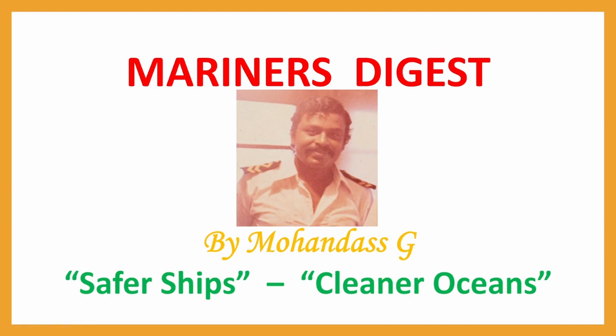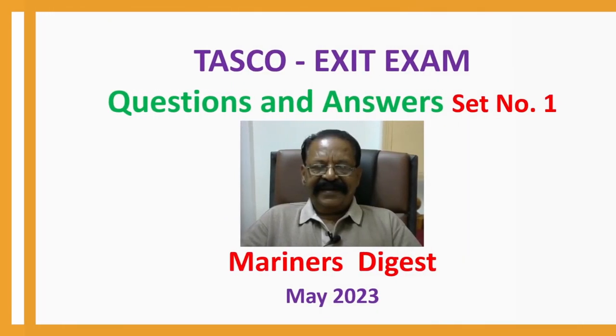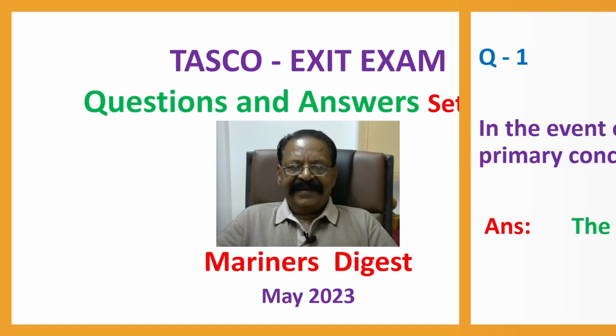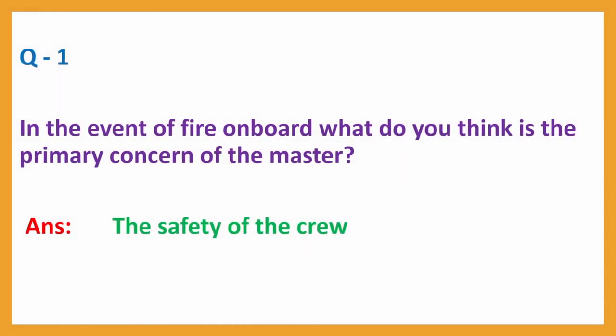Hi Mariners, this is Mohan Das with TASCO exit exam questions and answers, Set number 1, May 2023. Question number 1: In the event of fire on board, what do you think is the primary concern of the master? Answer: The safety of the crew.